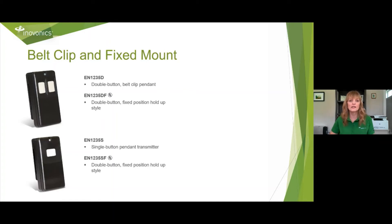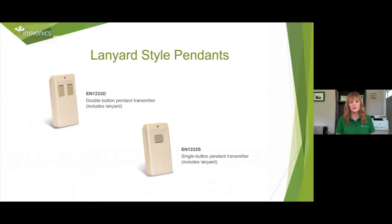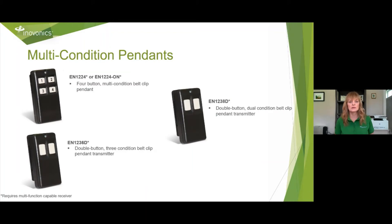UL requires that we have a back tamper for UL listing. We have two lanyard style pendants in white or putty color: the EN1233D and the EN1233S. We also have multiple conditioning pendants: the EN1224 or EN1224-ON, which are four button multi-condition belt clip pendants. The EN1238D is a double button dual condition belt clip pendant. And the EN1236D is a double button three condition belt clip pendant transmitter. Each one of these requires a multi-function transmission-capable receiver to hear the multiple signals.